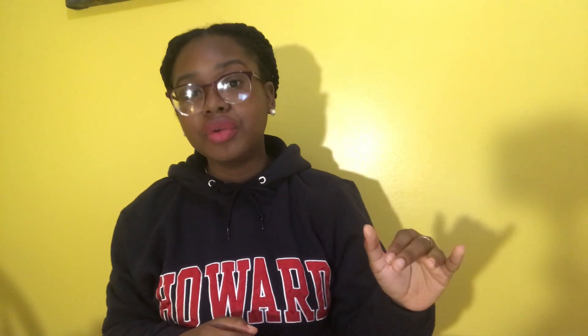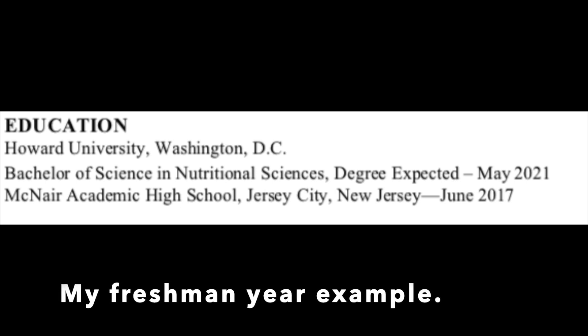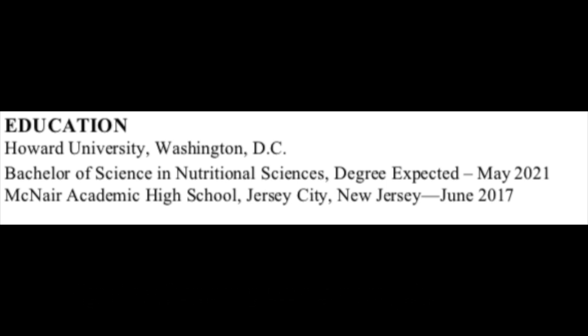In the education category, I put Howard University, the location, when I expect my degree, and what degree it is — a Bachelor's of Science in Nutritional Sciences — and my minor, which is Chemistry. You can also put your high school. For example, I put McNair Academic High School, Jersey City, New Jersey, and my cumulative GPA, which was not on a 4.0 scale but out of 100. You can totally put that as well.